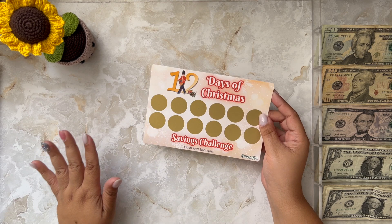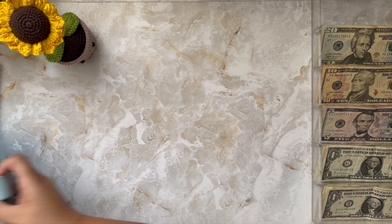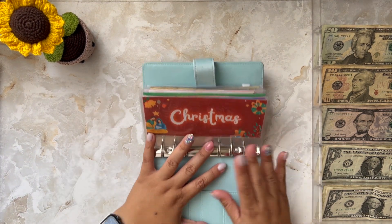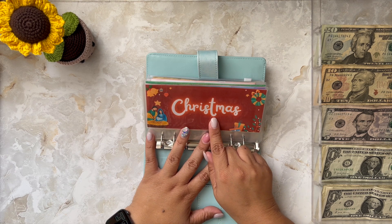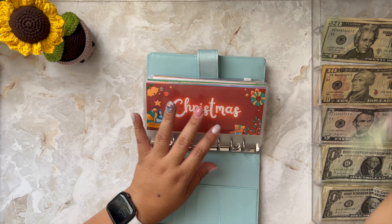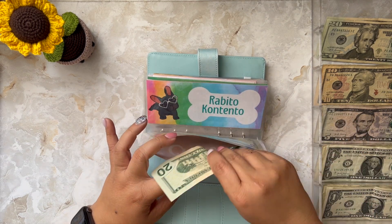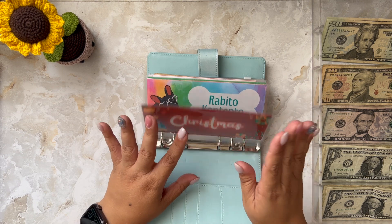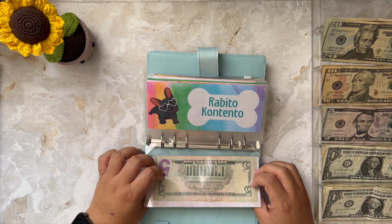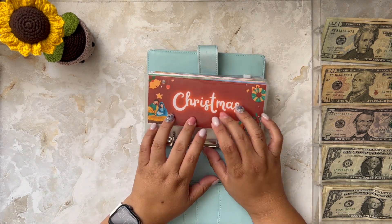Having said all that, let's get started with my savings challenges. My very first envelope, of course, is Christmas. I'm adding $20 into Christmas this week. There's $5 in there because I've already purchased a whole bunch of presents, so the cash money has been depleted.